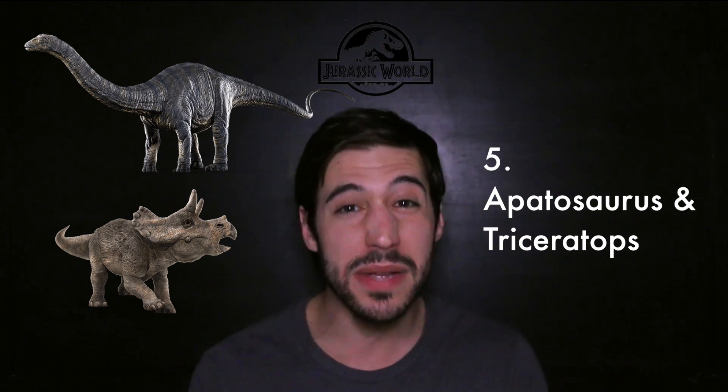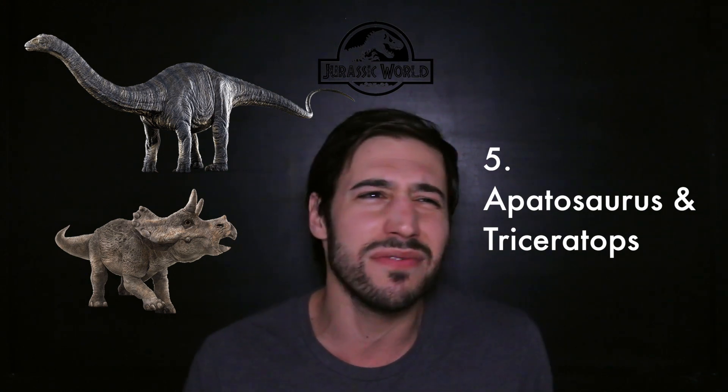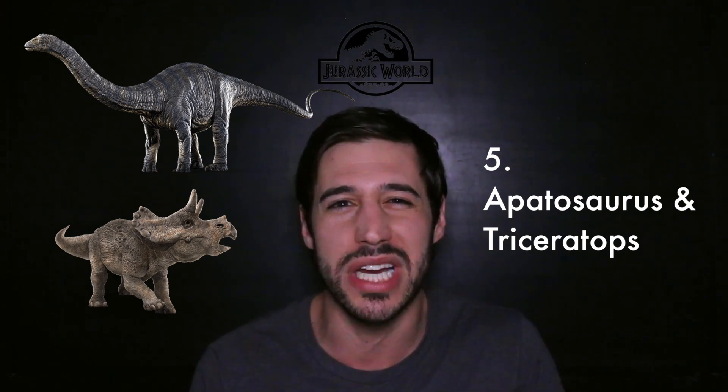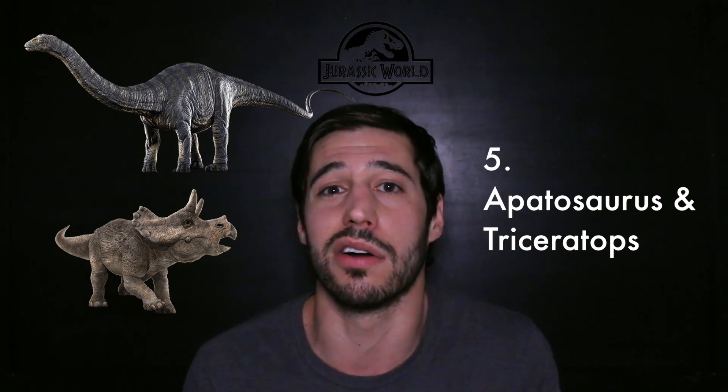Two for one — the Apatosaurus and the Triceratops. I'm lumping them together because they did a pretty good job in displaying both of them. The horns look great in the Triceratops. But I'm still kind of disappointed that all these guys are this grayish, brownish, green, kind of like crocodilian color. Why not add a little bit more color? You add colors to Velociraptors — why do these guys gotta still look dull gray like an elephant?